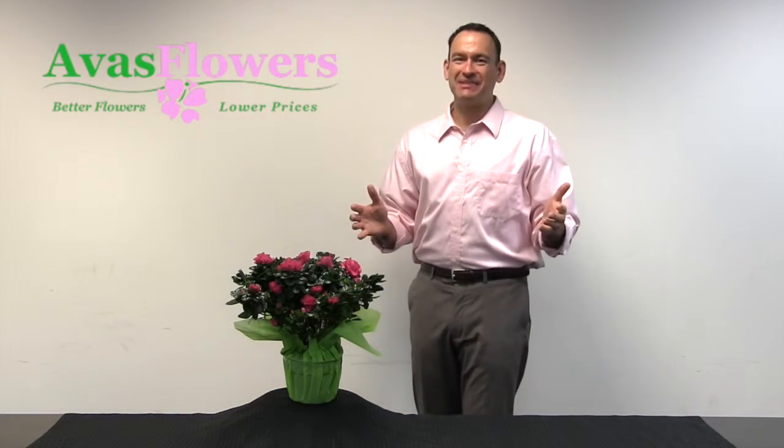A lovely azalea plant makes a thoughtful gift and brightens up any office or home. Send this pretty potted pink azalea to someone special today and brighten their day.